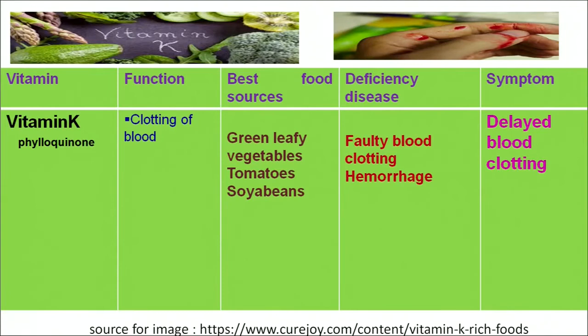Another fat-soluble vitamin is vitamin K, chemically known as phylloquinone. Vitamin K plays an important role in clotting of blood — a deficiency means blood will not stop immediately when we get injured. It also plays an important role in preventing hemorrhage in our body. The best food sources are tomatoes, soybeans, and green leafy vegetables. Its deficiency results in delayed blood clotting.